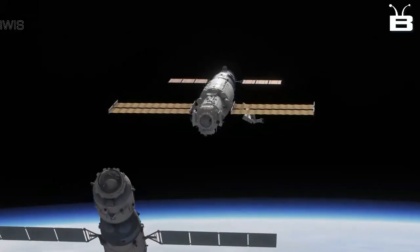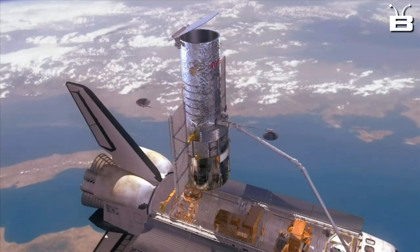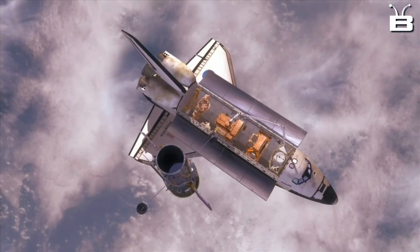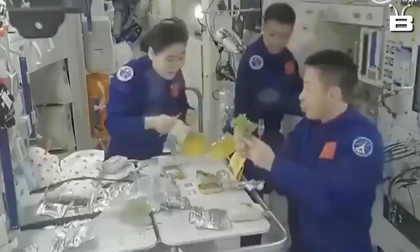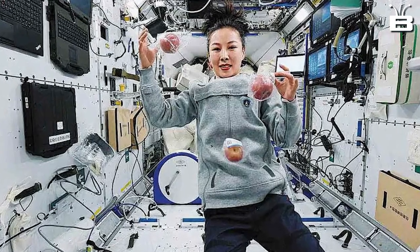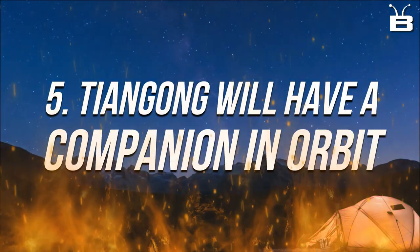It's powered by both solar panels and fuel cells, which are key technologies for a space-based solar power station. But it's not just about achieving these specific goals — the Heavenly Palace is also helping China to develop the technology, infrastructure, and personnel needed for a more ambitious space program. It's helping China to build a more robust space industry and to develop a more capable space workforce.